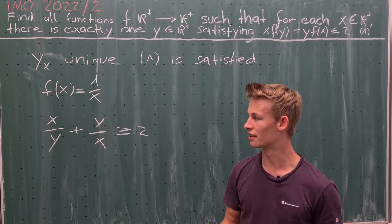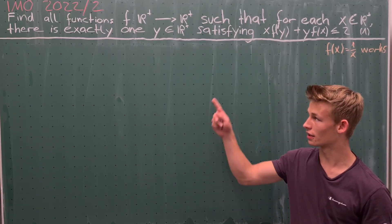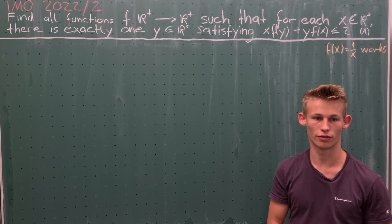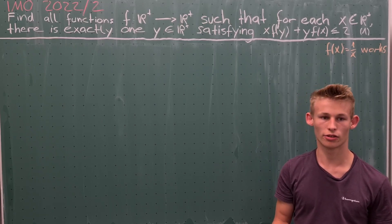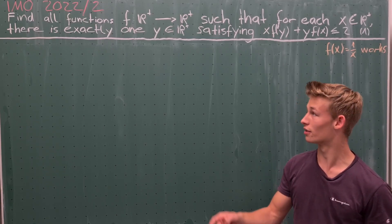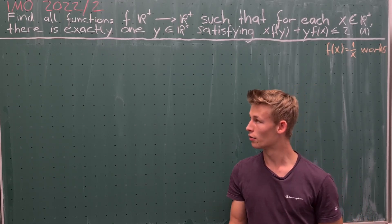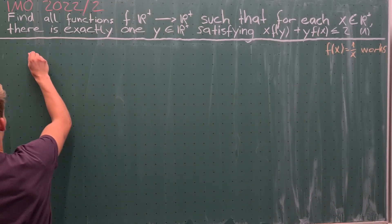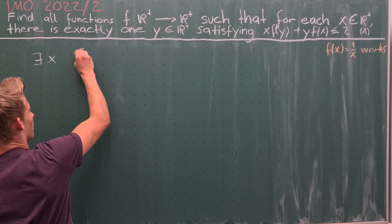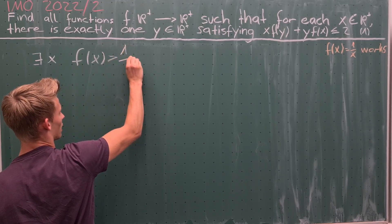Now let's prove this is our only solution. When we find exactly one solution satisfying the functional inequality, it's always a good idea to consider cases where the function does not take the value of the found solution for some positive real x. Therefore, we suppose there exists an x such that f(x) > 1/x.